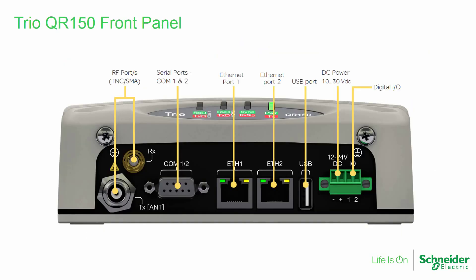Here is an image showing the front panel of a TRIO-QR150 remote-type data radio. We will discuss specifics on the next few slides.